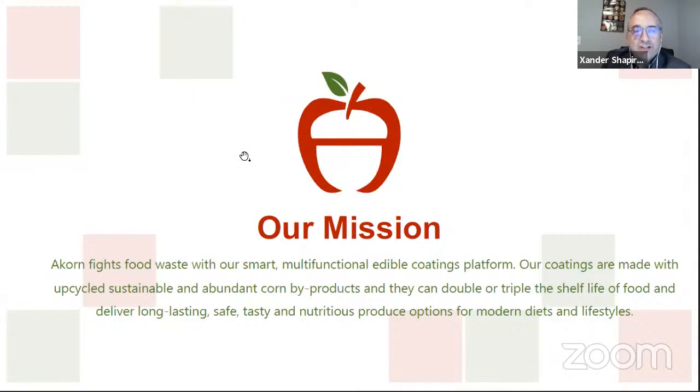Our mission is about fighting food waste. We have a smart, multifunctional edible coatings platform. We have coatings that use upcycled corn products. These are sustainable and abundant, and they already exist. They can double or triple the shelf life of fresh produce, both whole and cut. That helps us deliver long-lasting, nutritious produce. Frankly, we're all eating more in our homes — this allows you to have fresh produce for longer at home.